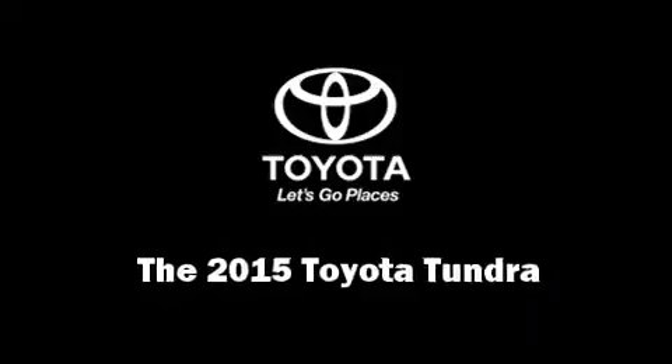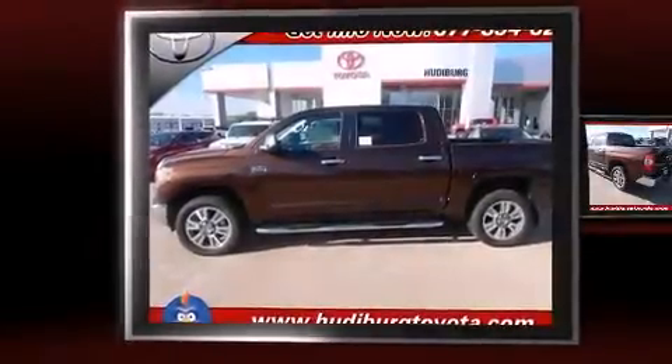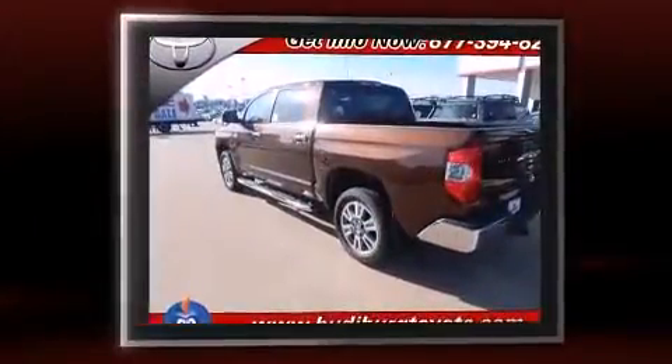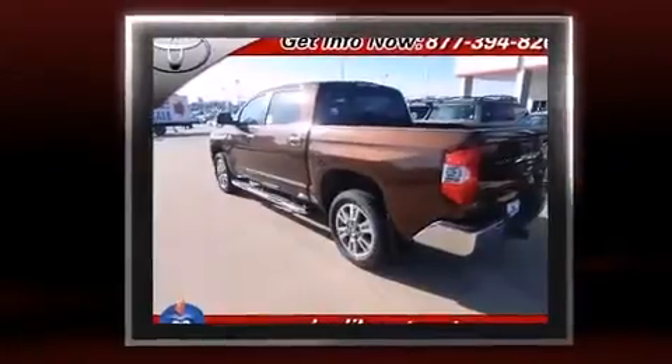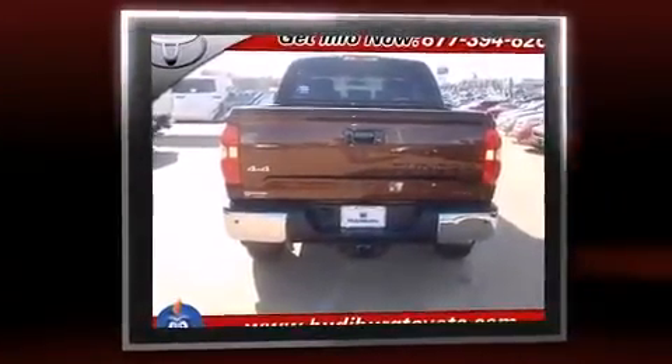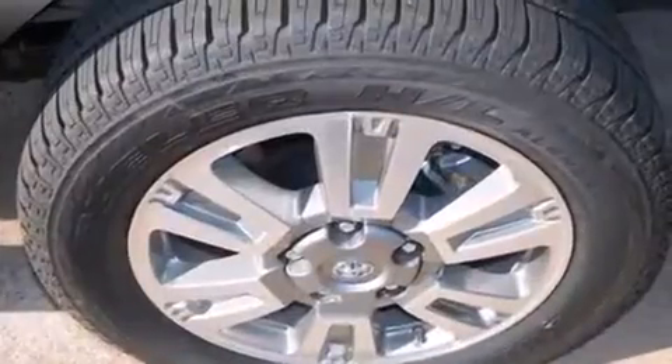Step into the 2015 Toyota Tundra. Under the hood you'll find an eight-cylinder engine with more than 350 horsepower, providing a spirited yet composed ride and drive. Four-wheel drive allows you to go places you've only imagined.